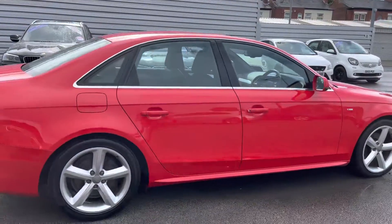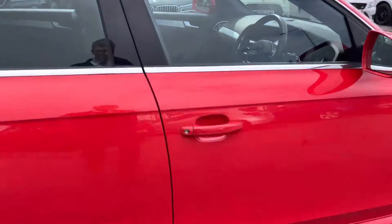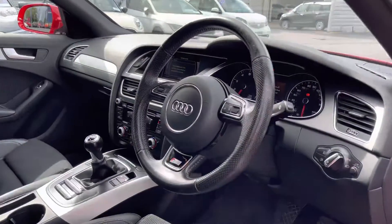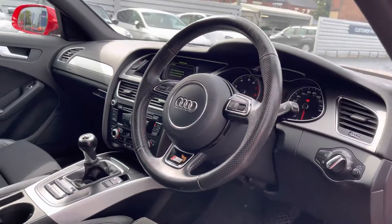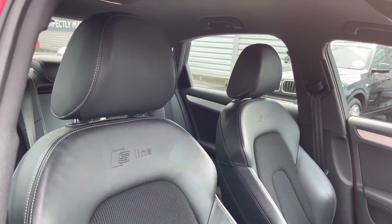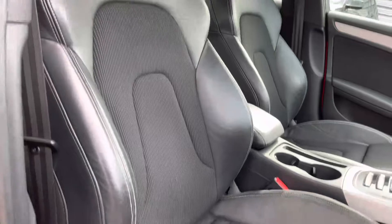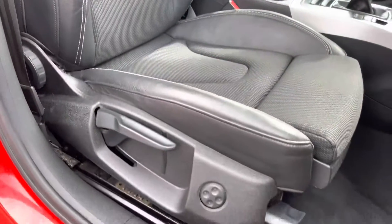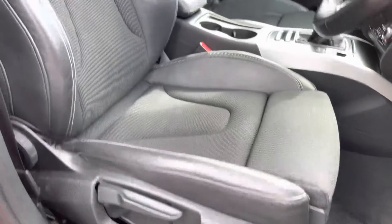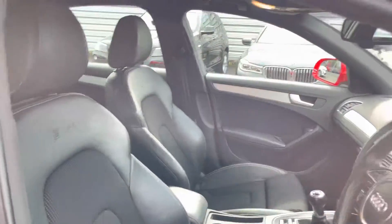Let's go ahead and take a look inside up front. Inside you'll find your leather multifunction S line branded steering wheel, with metal finish across the dashboard, centre console and doors. Your front seat has the S line badging embossed into the leather. You do have plenty of adjustment in the driver's seat so you can easily find the perfect driving position. There's also an armrest in the centre console.